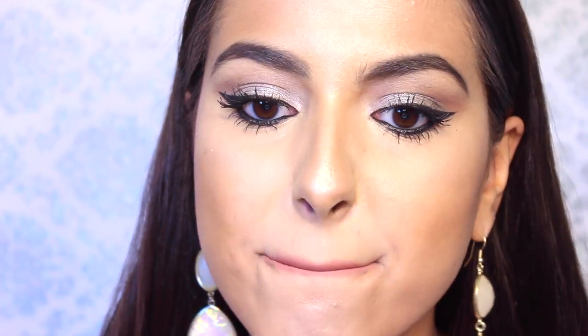Then going through and lining with this Nude Suede Shoes lip pencil by NYX for a very natural look. I saw she had a glossy mouth, so I'm taking this liquid lip gloss by Bollywood Pro and applying this right over the top.